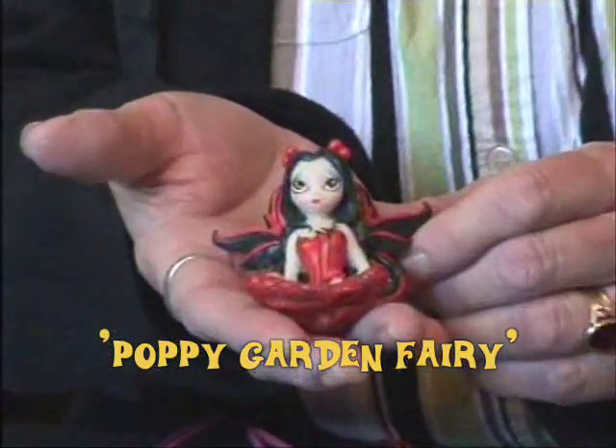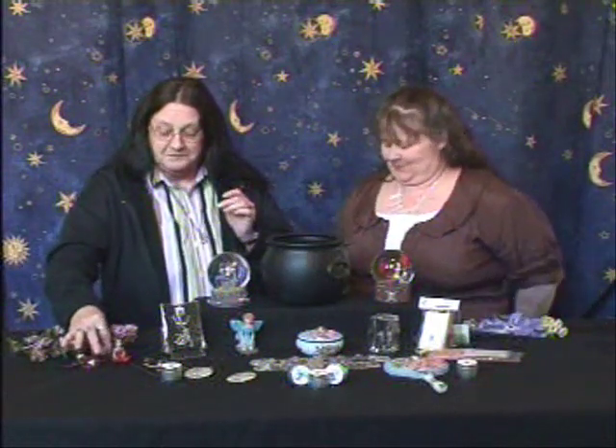Now we have our little puppy garden fairy. She can tabletop or sit on top of your computer, or wherever else you want to set her. Very cute.